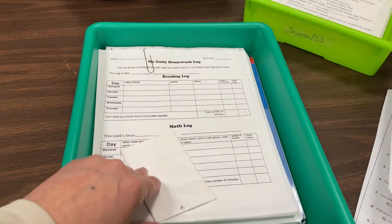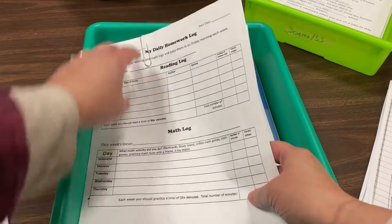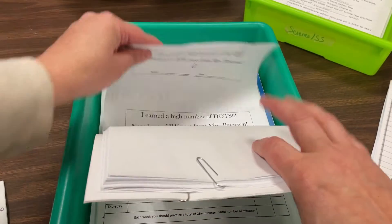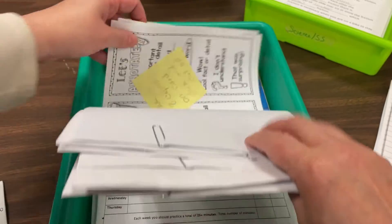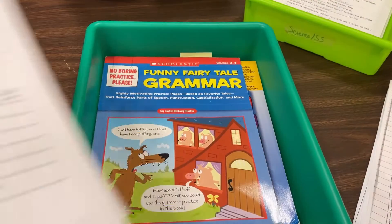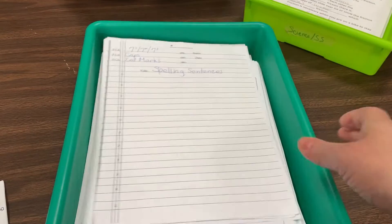I also keep master copies of things I often copy — like spelling sentence papers, weekly homework logs, lined papers, and my favorite student check-ins — as well as a book or two with easy-to-copy papers just in case I need something quick from my classroom.